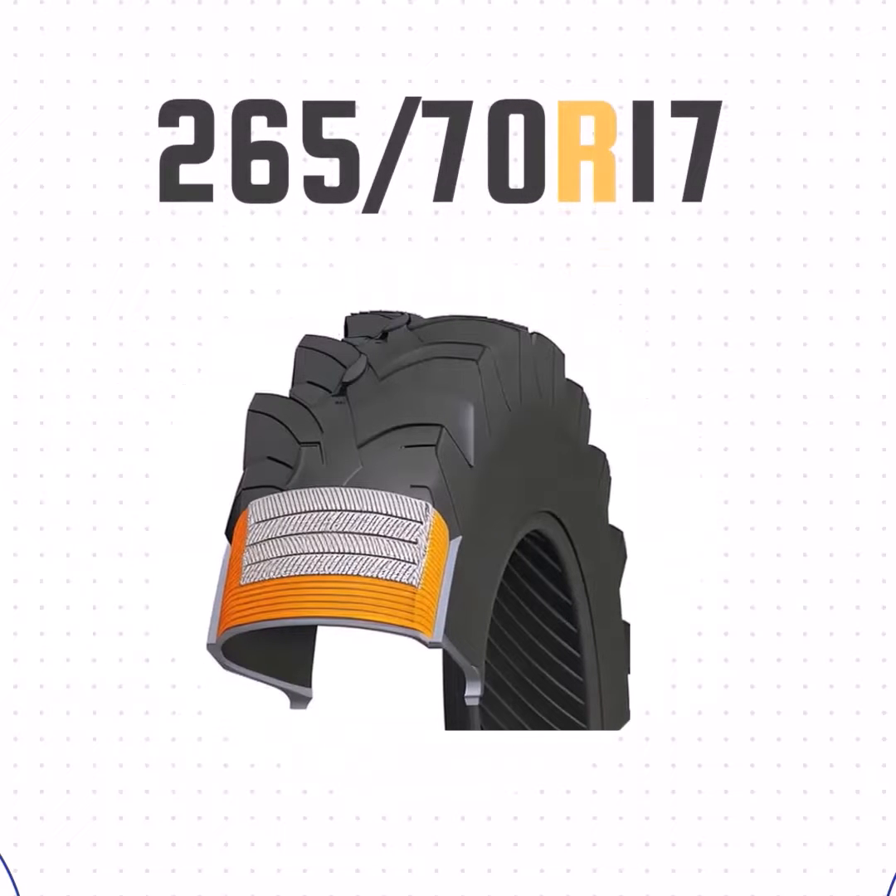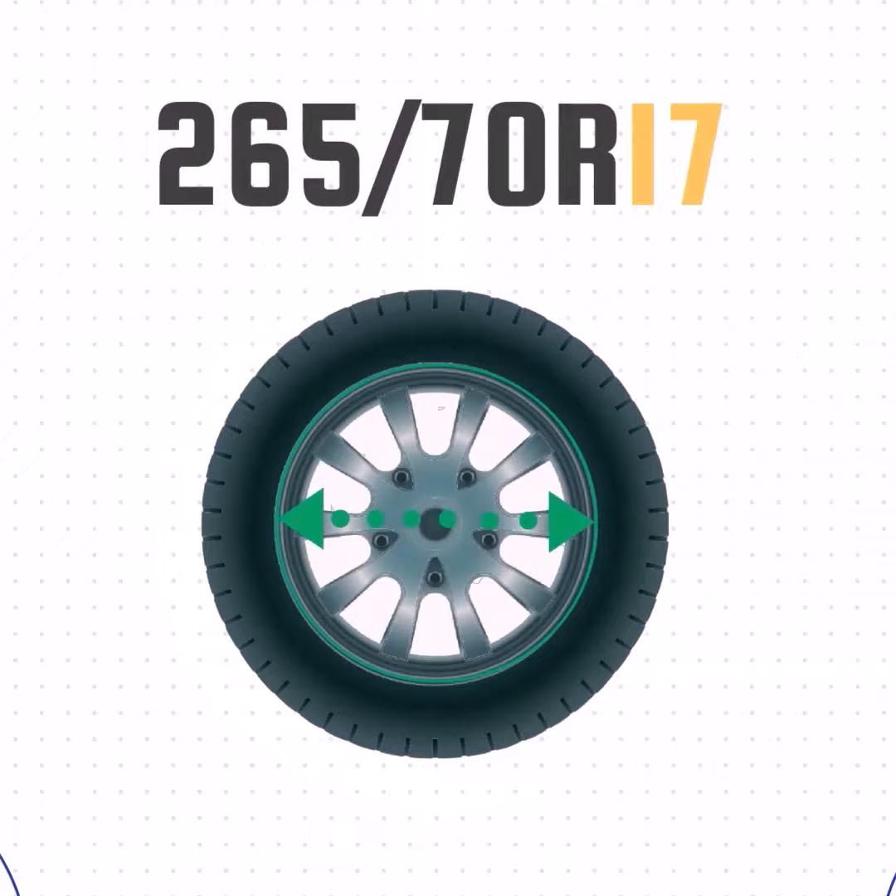The R just means radial construction as opposed to bias ply. And the final number, 17, that's the wheel size.